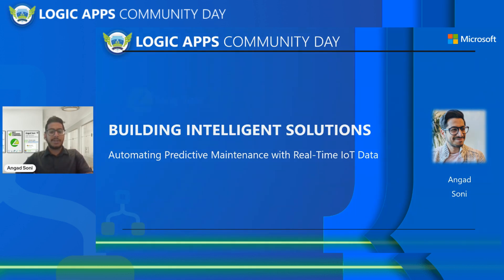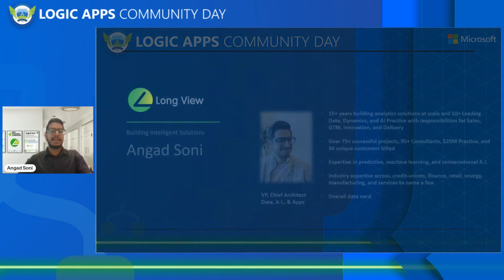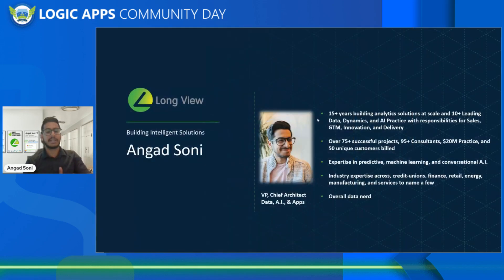Before we jump right into it, a quick introduction of myself. I work at Longview. I'm the VP and Chief Architect for our Data, AI, and Business Applications practice. The biggest thing to take away is I'm an overall data nerd. I've been doing Logic Apps and been in this data and predictive space for quite some time now, so I'm really excited to have walked through the session today.